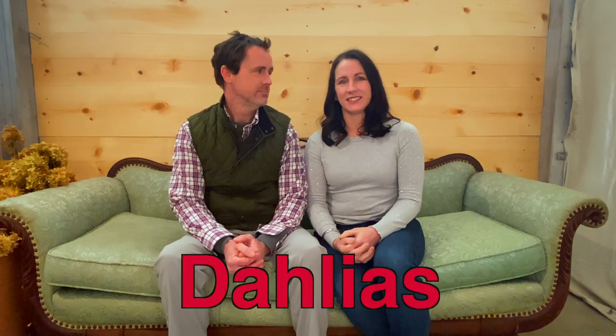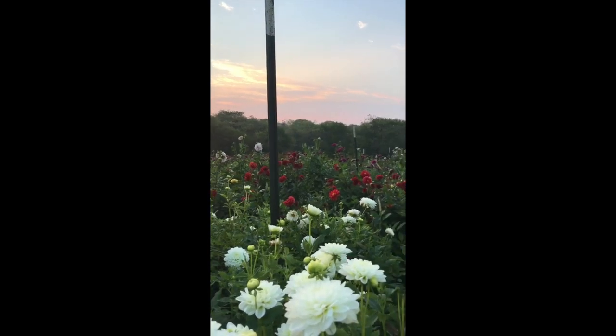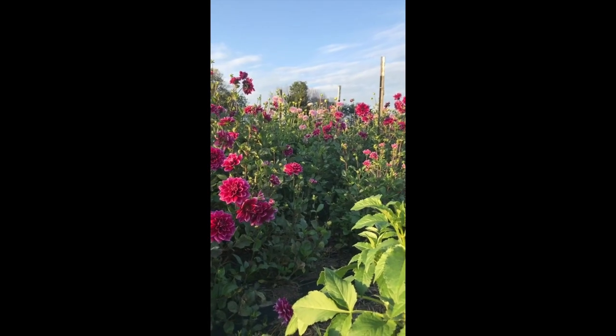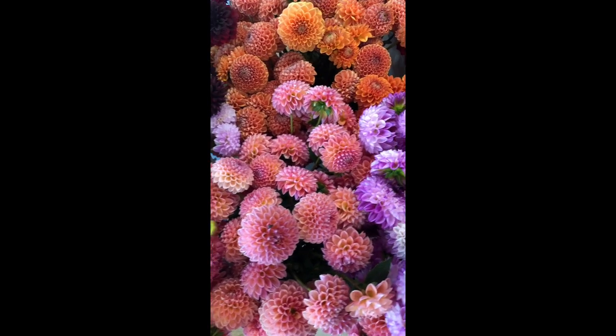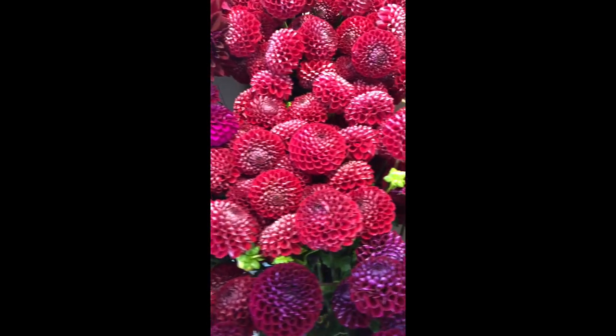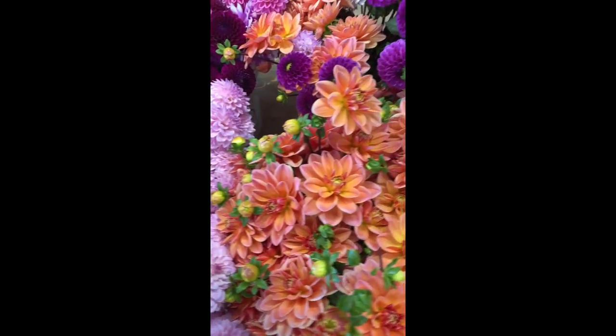Number two, dahlias — however you say it, there are at least three ways! Dahlias were really tied for first place. They are one of our biggest mainstays here on the farm. We love growing them and love the beauty they provide in the late summer and early fall. They come in various shapes and sizes, and we grow basically a rainbow of dahlia colors here on the farm. They can be labor-intensive, but the juice is definitely worth the squeeze.